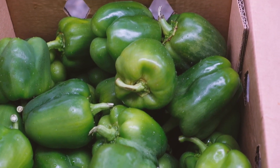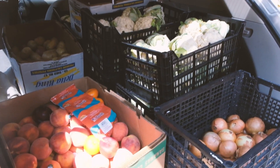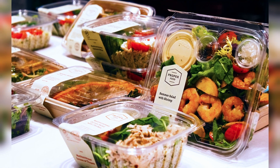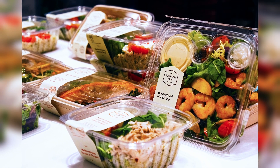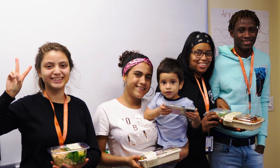RLC began in 2013. We are a 501(c)(3) nonprofit that redistributes excess food to people experiencing food insecurity. This means we work with three main community groups: food donors, nonprofit recipients, and rescuers. Food donors can be any certified food distributor with excess food. Nonprofit recipients can be any community group that reaches out expressing need, and rescuers can be you.